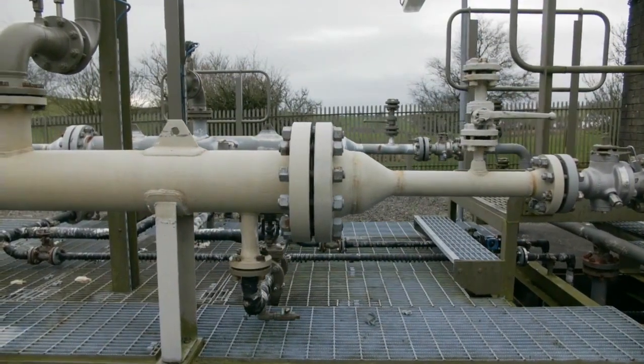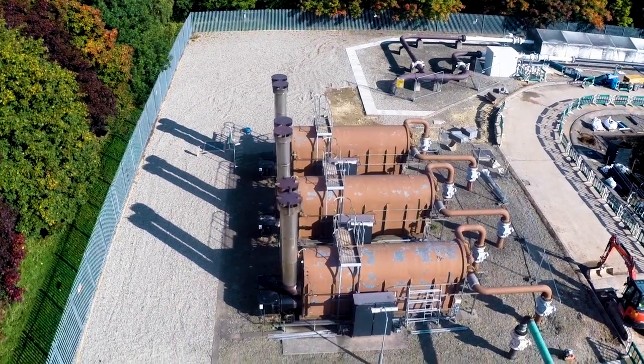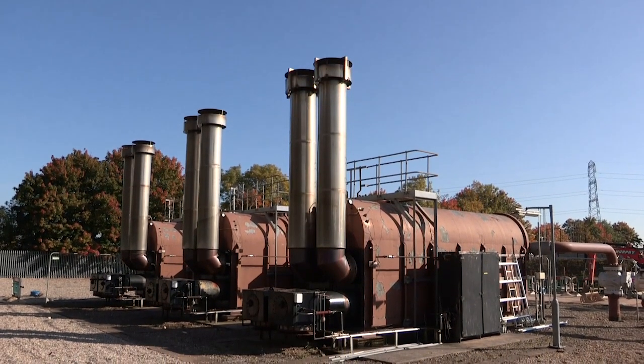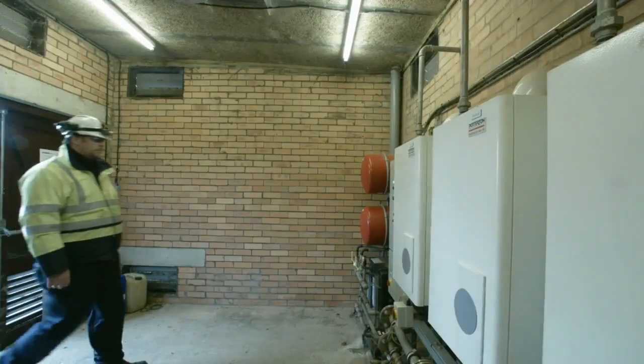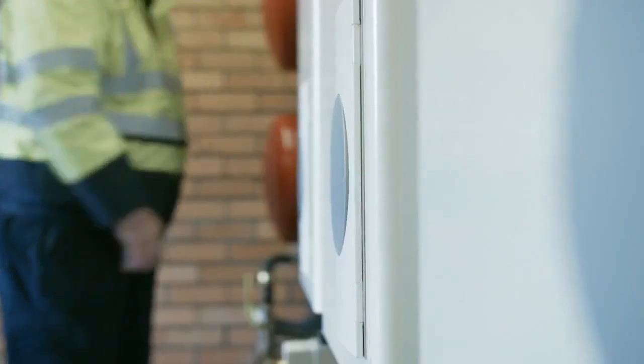Preheating until now has not seen significant development in terms of the technology that's employed. For a long number of years, water bath heaters, because of their reliability, have been in operation 40 to 50 years, but they are now coming to the end of their asset life. New installations have been made with modular boiler systems, however the asset life of these installations is much, much shorter.